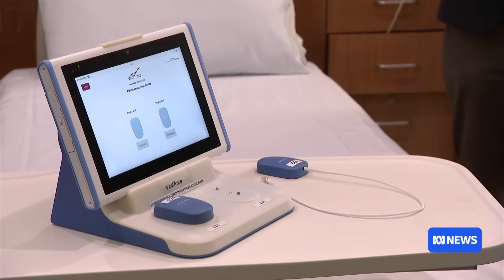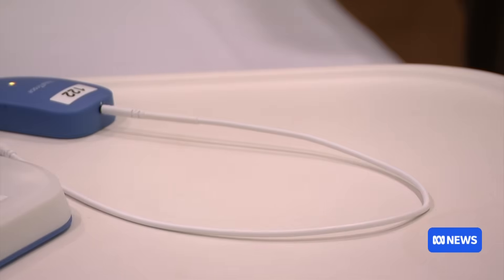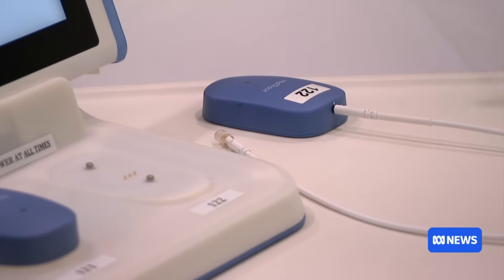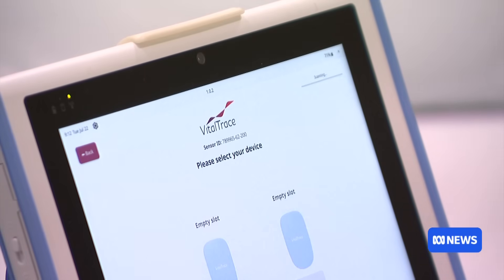It's really the first breakthrough in fetal monitoring that we've had since the 1960s. The machine was developed by a WA med tech company along with researchers from the universities of WA and Sydney, and can monitor oxygen levels in babies during labour.